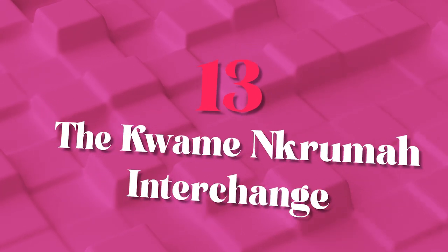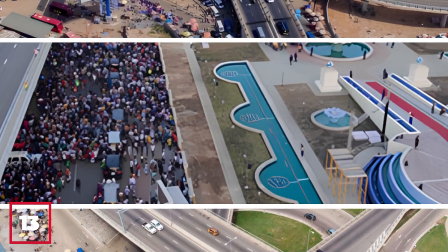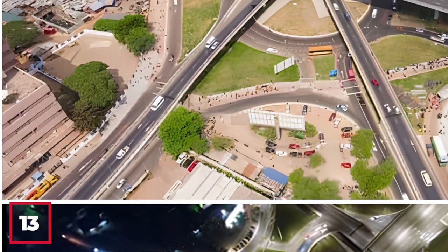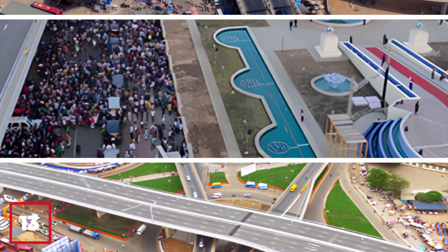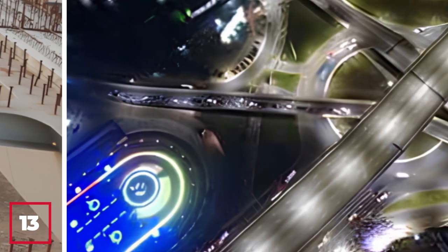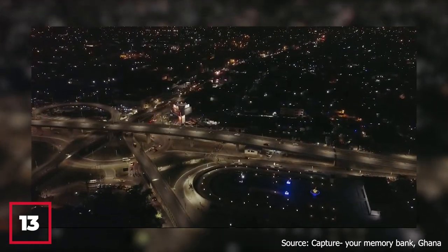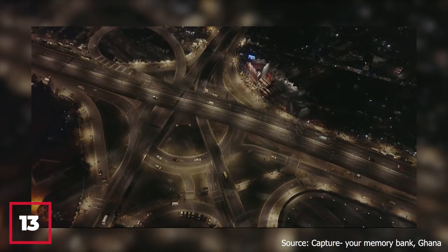Number 13: The Kwame-Nkrumah Interchange. The Kwame-Nkrumah Interchange in Accra, Ghana is a remarkable monument to the country's first president and a testament to the power of urban renewal. Completed in 2013, this iconic interchange spans over 74,000 square meters and features a stunning design inspired by the Adinkra symbol for unity and cooperation. It features a central tower standing at 84 meters tall, making it the tallest structure in Ghana at the time of its completion, and serves as both a vital transportation hub and a cultural landmark.